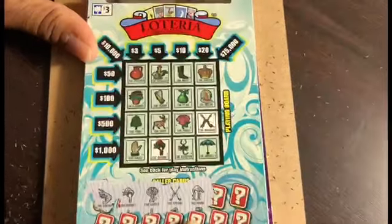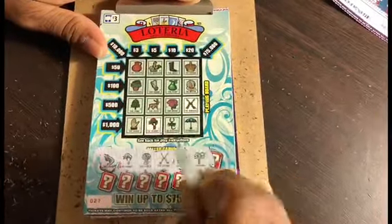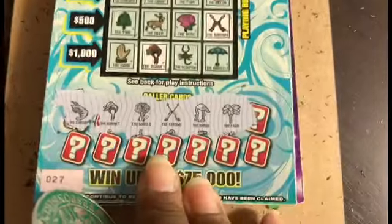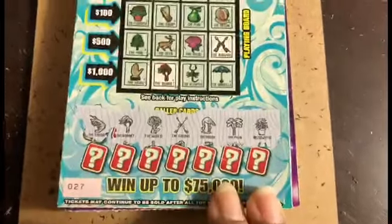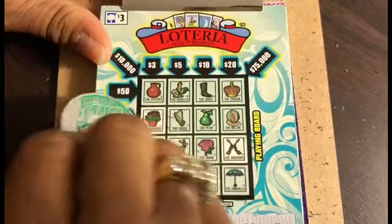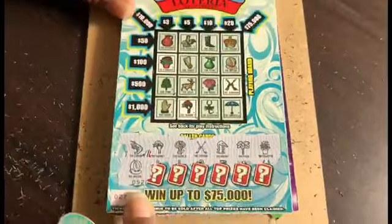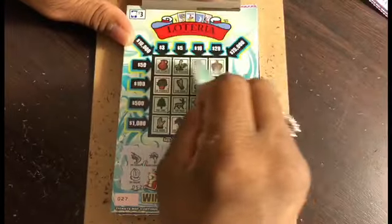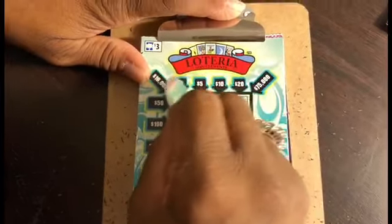Next one is a heron — we do not have the heron. Next is a palm tree — we do not have a palm tree anywhere. A flower pot — we've got a flower pot! Let's scratch it off. And we have a melon — we've got a melon! Oh, are we working our way up to $20? Next there's a rooster — okay, well maybe we're gonna do $5. That would be nice too.